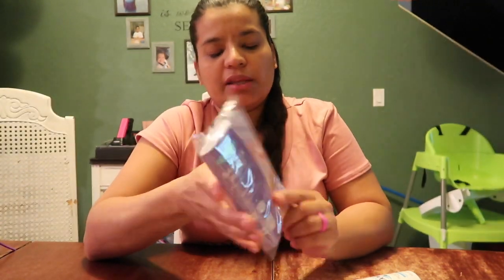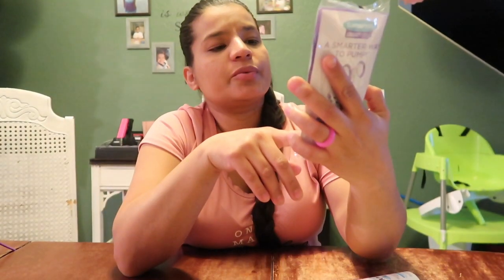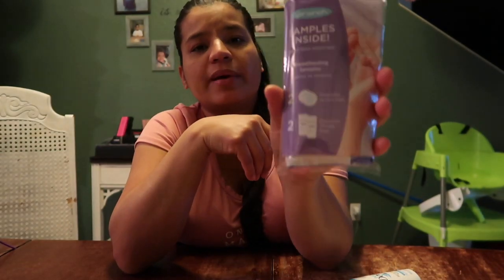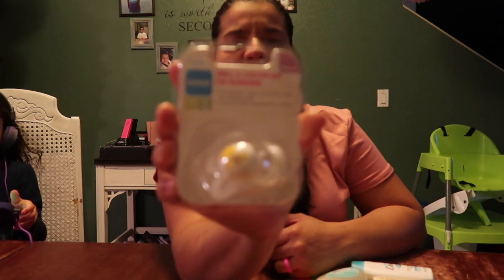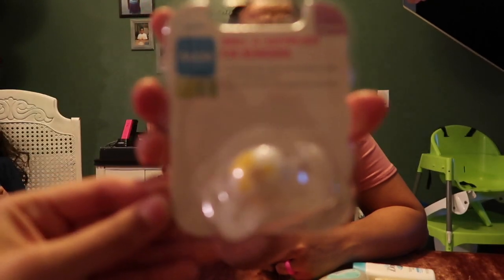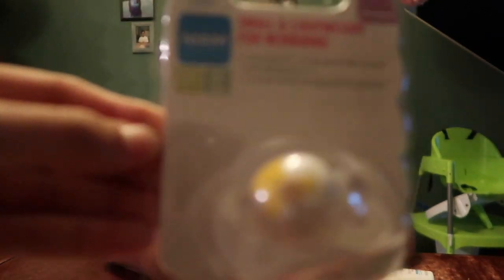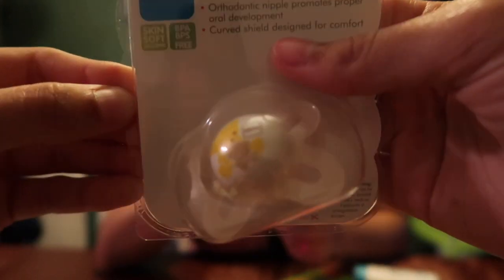A smarter way to pump — Lansinoh. It comes with two disposable nursing pads and two breast milk storage bags. I'm definitely using this. And one pacifier, newborn size — oh, that's really cute! I like that it's gender neutral.